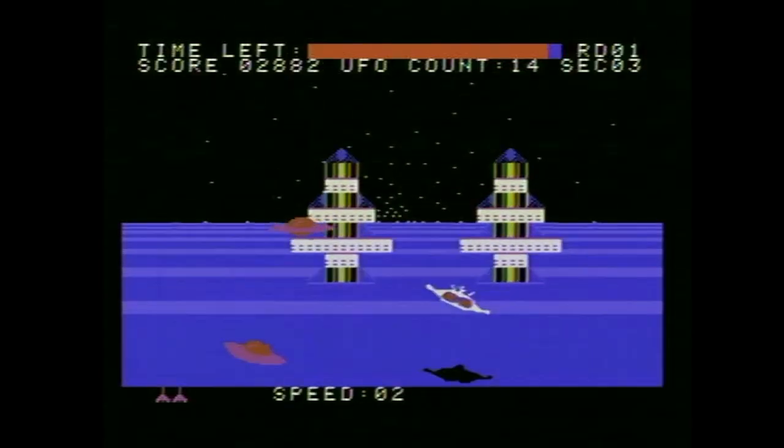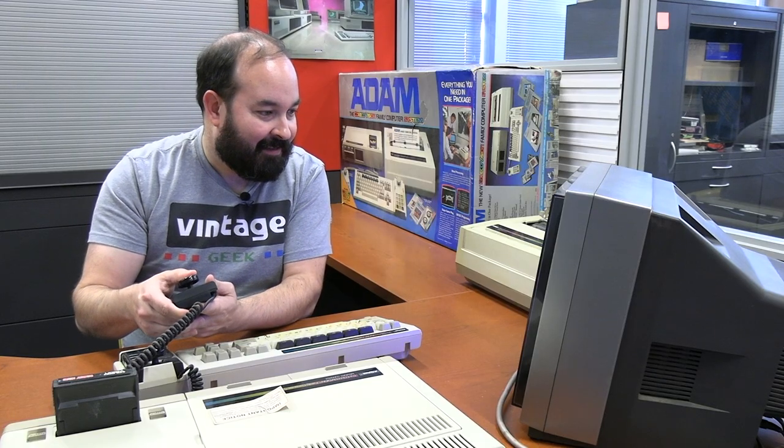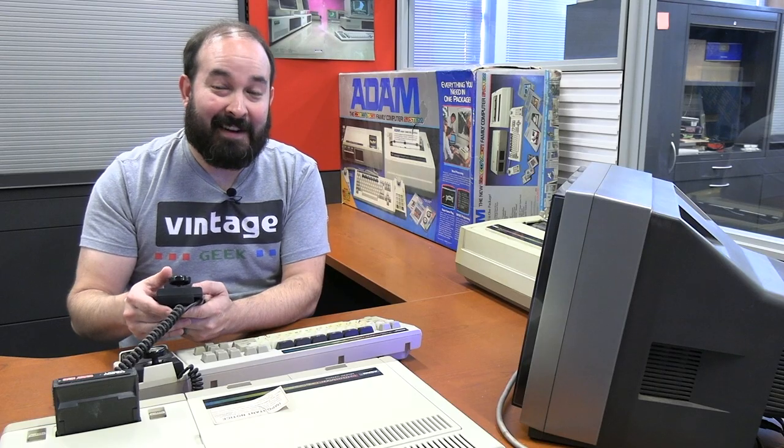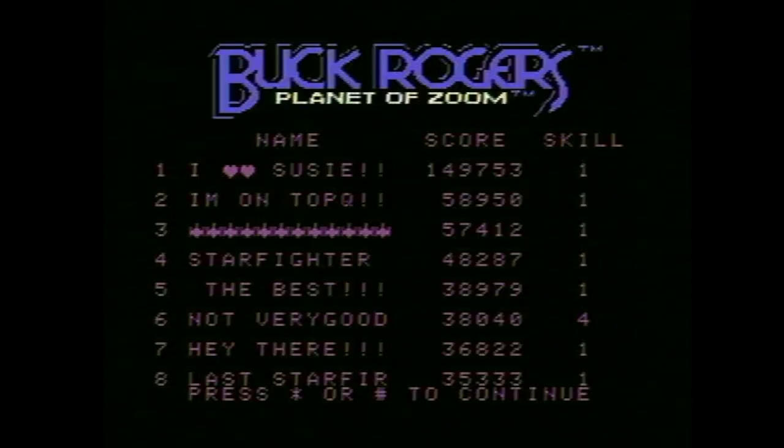The motion on this looks really good — it's quick and has very good responsiveness. Now I'm at a different stage — watch out for the buildings, very easy to collide with things if you're not paying attention. That was speed level one, so I assume this gets a lot more difficult. I did not make the leaderboard. Let's see what this looks like in fast mode — let's go with level four.